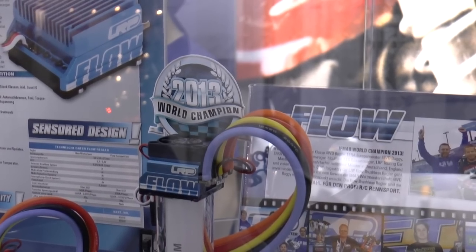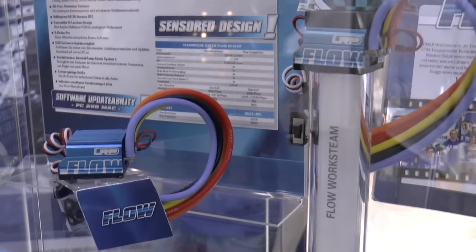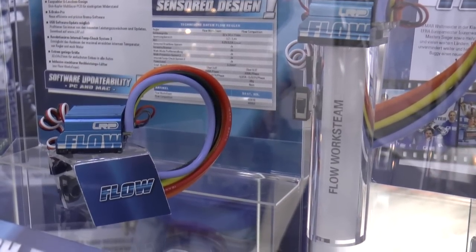I have the pleasure to introduce you to the new LRP products for 2014. Off-road was very successful, but we were no less successful in on-road racing, where Ronald Volker dominated the European racing scene.